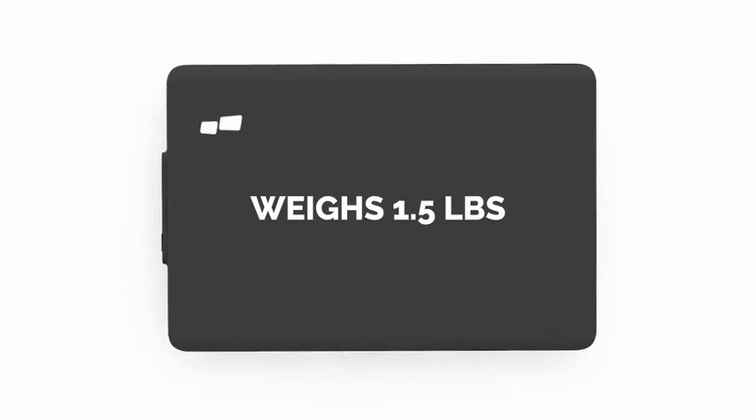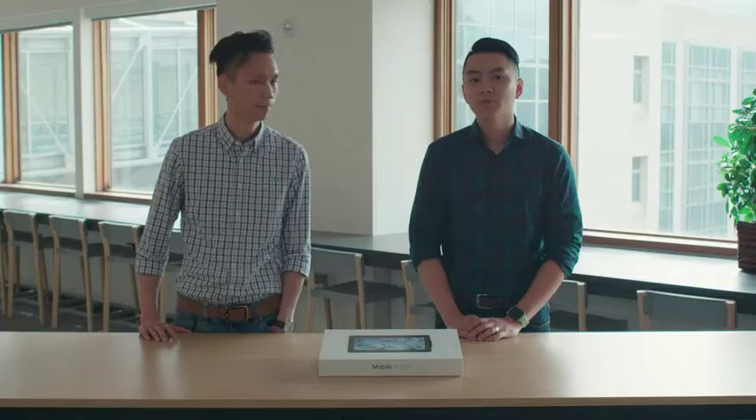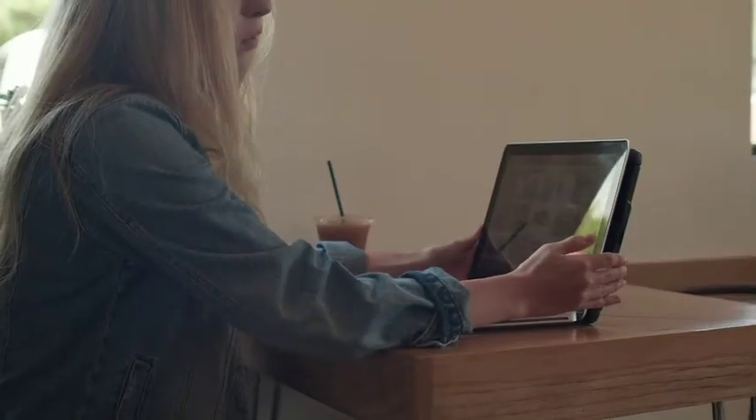Duo is sleek and portable. It only weighs 1.5 pounds and it's energy efficient, so it won't drain your batteries. And most importantly, we wanted to create a product that's affordable, so it's accessible by everyone.